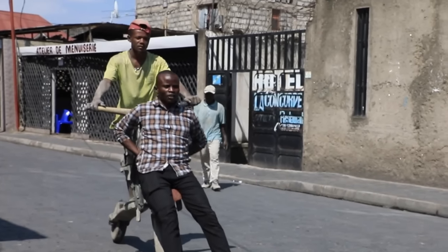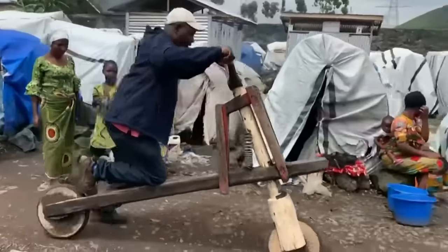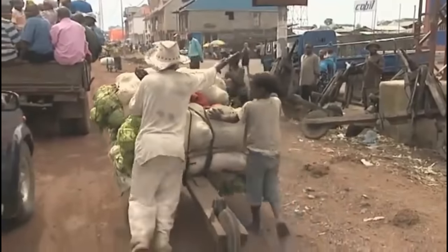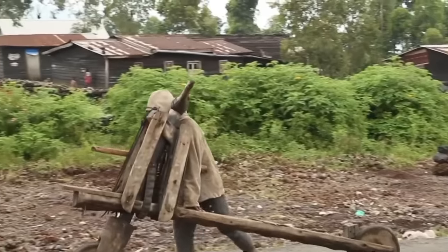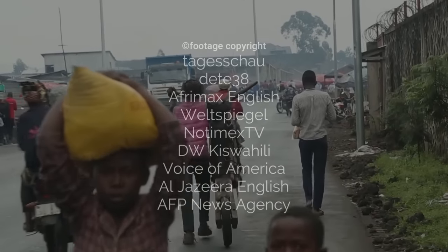However, despite its affordability, it does not mean that all Congolese people can own this vehicle, as the average daily income is below $2 for many individuals. They can acquire this vehicle through installment payments over a period of approximately six months.